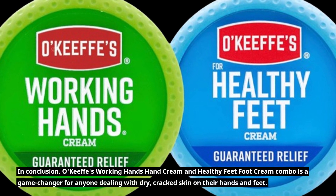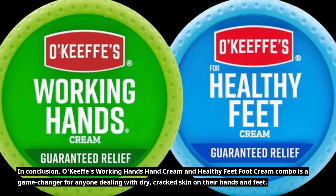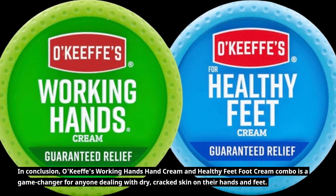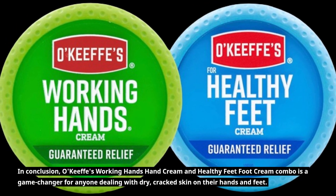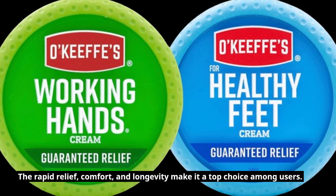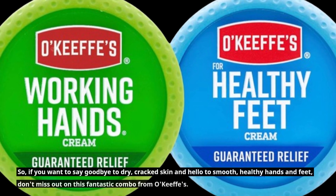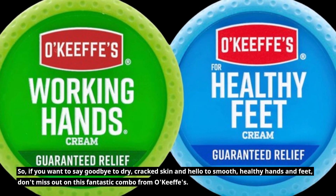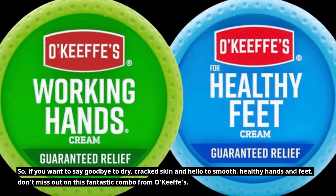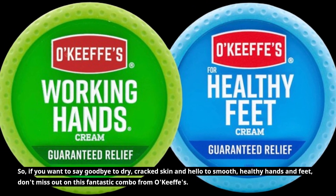In conclusion, O'Keefe's Working Hands Hand Cream and Healthy Feet Foot Cream Combo is a game changer for anyone dealing with dry, cracked skin on their hands and feet. The rapid relief, comfort, and longevity make it a top choice among users. So, if you want to say goodbye to dry, cracked skin and hello to smooth, healthy hands and feet, don't miss out on this fantastic combo from O'Keefe's.